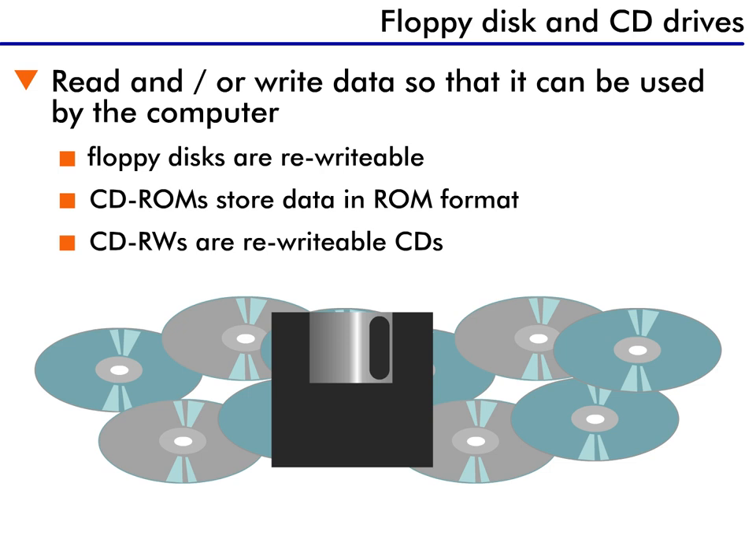CD-ROMs, in contrast, store data in read-only memory, also called ROM format, which means it can only be read and not rewritten. The CD-ROM drive spins the CD and reads the data on it using a laser. You can use your CD-ROM drive for both data CDs and to listen to the audio CDs you use in your stereo.